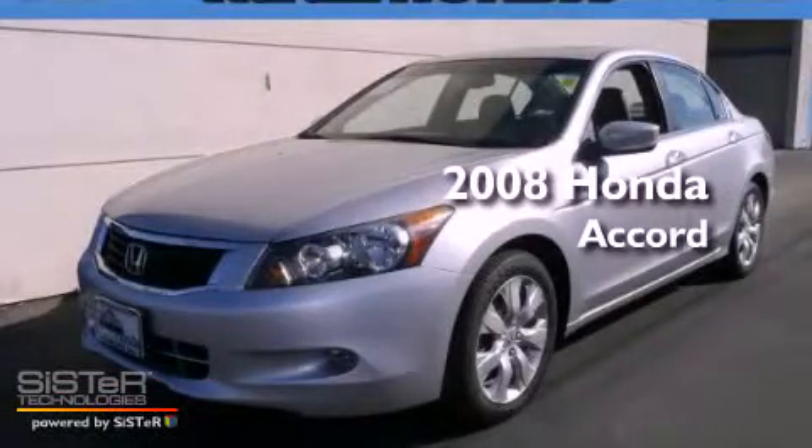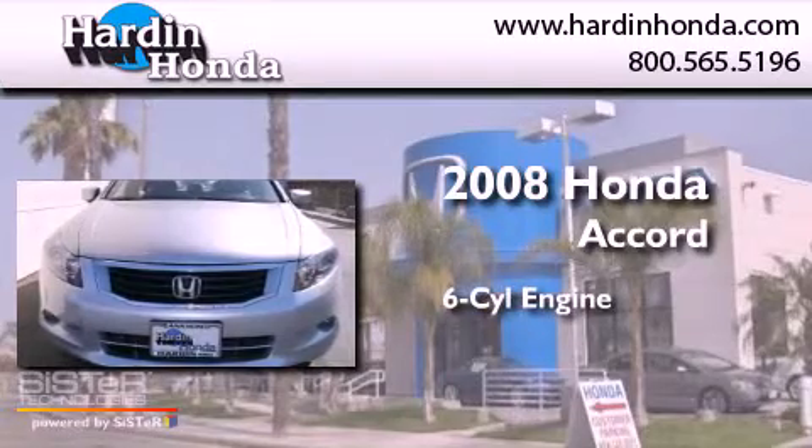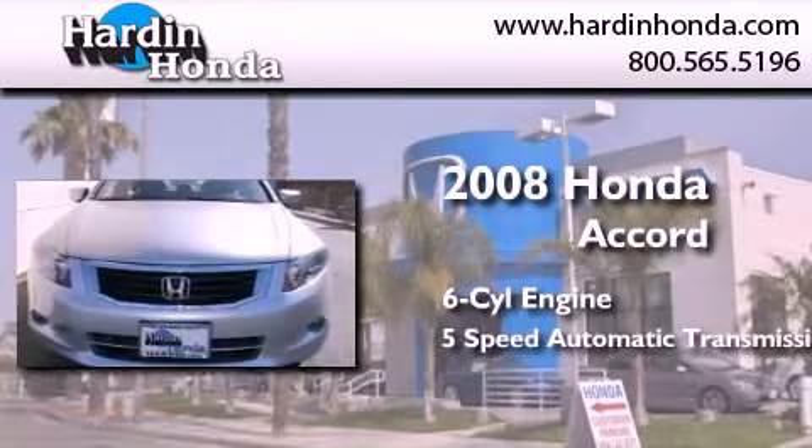This is a certified pre-owned 2008 Honda Accord. It features a six-cylinder engine and a five-speed automatic transmission.